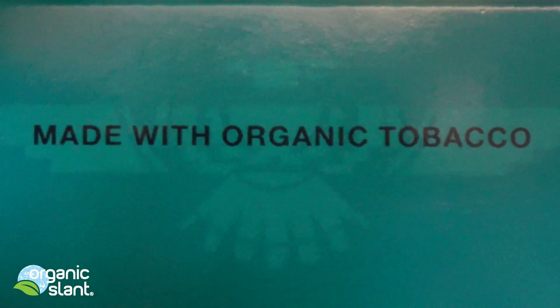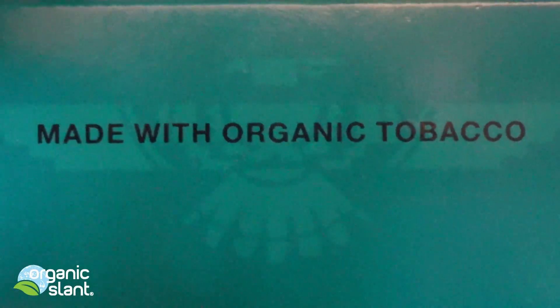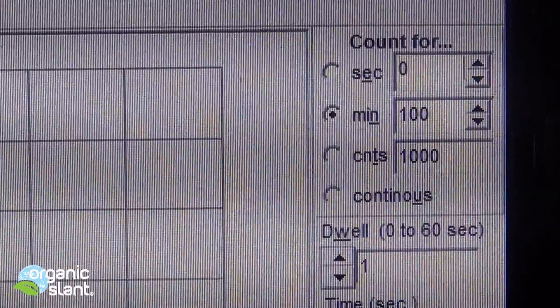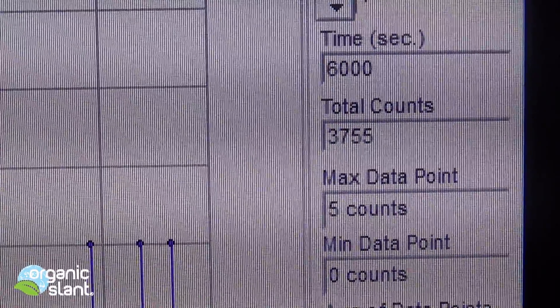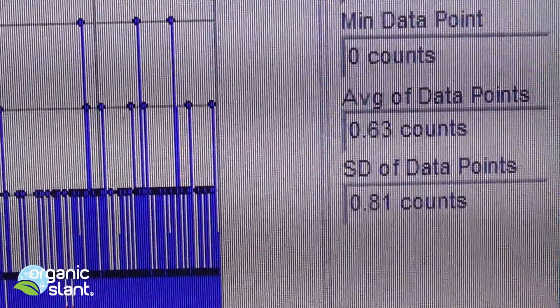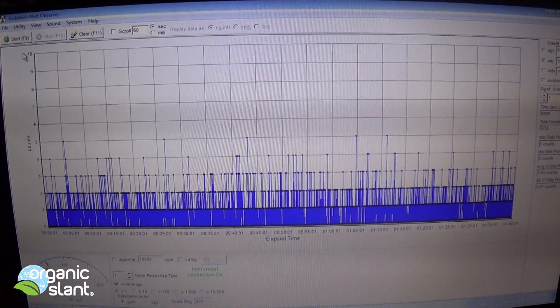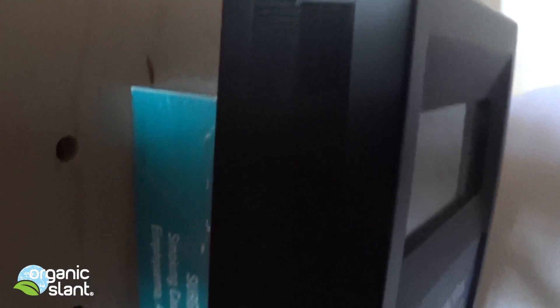So what is organic tobacco? Can it still be organic and radioactive? November 2nd, 2013 — this is a test on the unopened pack of organic American Spirit cigarettes. 100 minutes, 6,000 seconds, 3,755 counts, max data point is 5, average data point is 0.63.